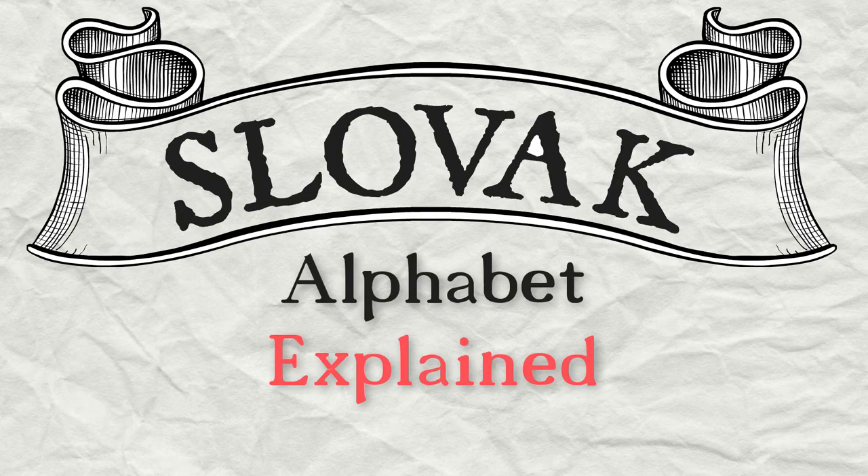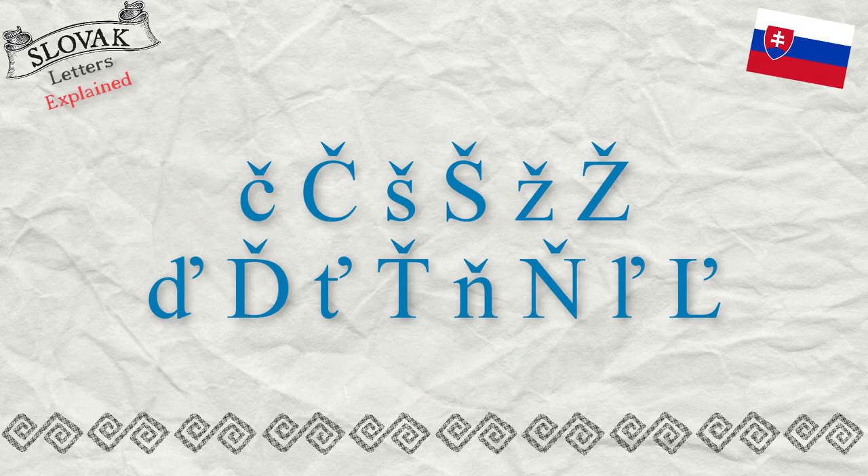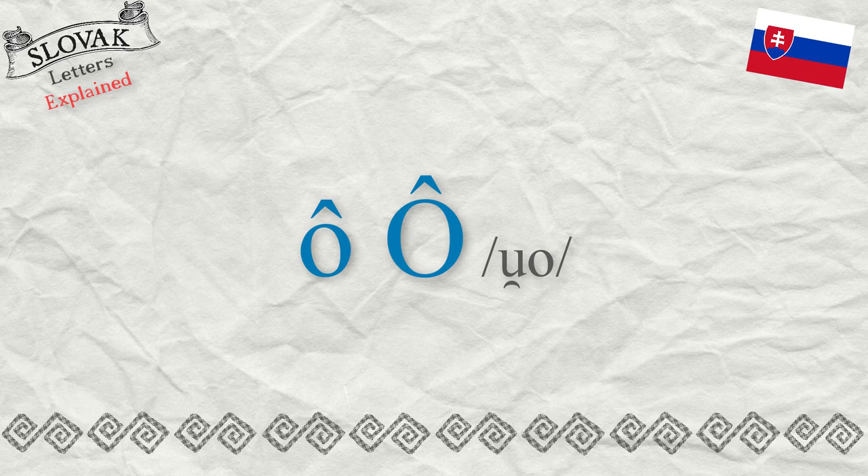Slovak alphabet explained: diacritical marks — the softening mark, the prolongation mark, and the UO sound.